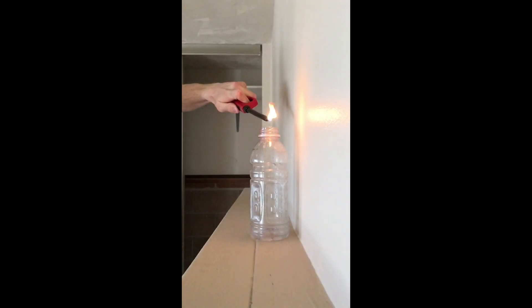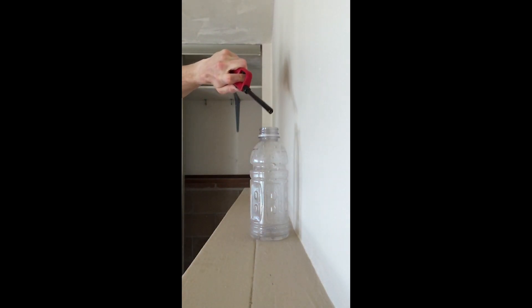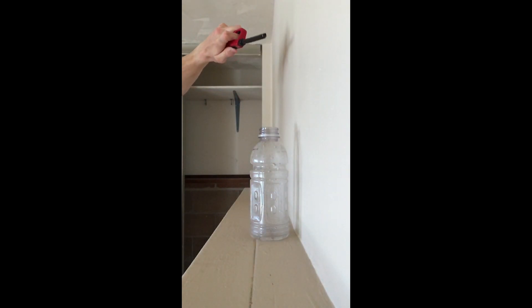Now for the climax — combining hydrogen and oxygen. In this first attempt, I didn't quite achieve the ratio of two parts hydrogen to one part oxygen, which resulted in some condensation, but sadly, no explosion. It does sound pretty cool, though.